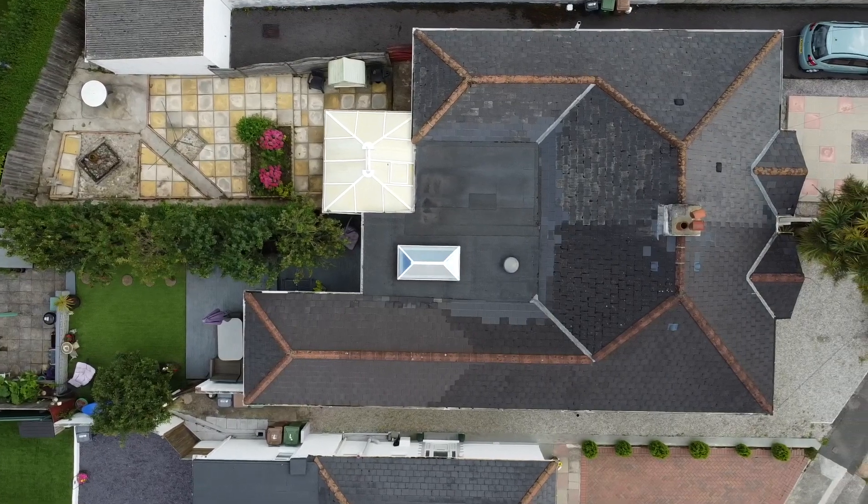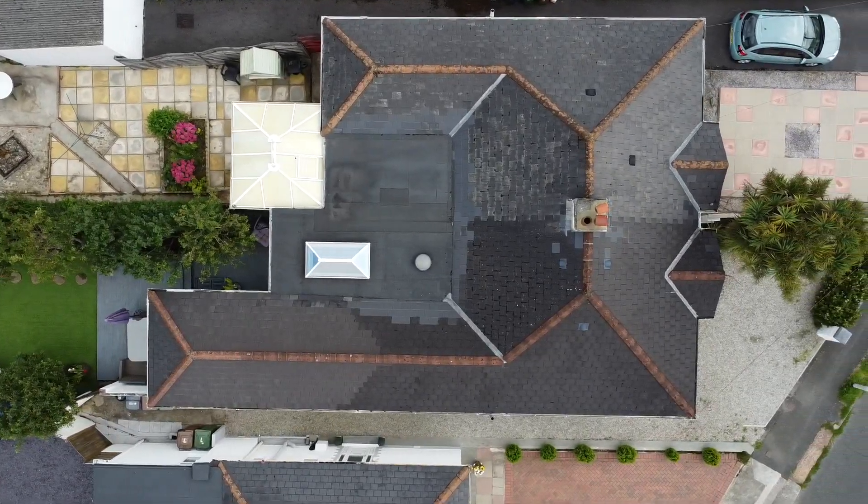Hi everyone, my name is Luke Boone, your local Plymouth estate agent. Today I'm in Bowden Park Road in the Plymouth suburb of Crown Hill. This 1930s extended semi-detached bungalow has two to three reception rooms plus private gardens.